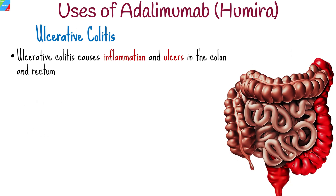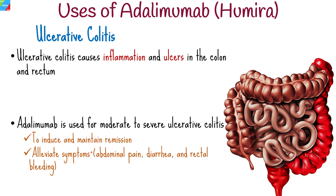Humira is an effective treatment option for individuals with moderate to severe ulcerative colitis, another type of inflammatory bowel disease that causes inflammation and ulcers in the colon and rectum. It helps to induce and maintain remission and alleviate symptoms such as abdominal pain, diarrhea, and rectal bleeding as well.